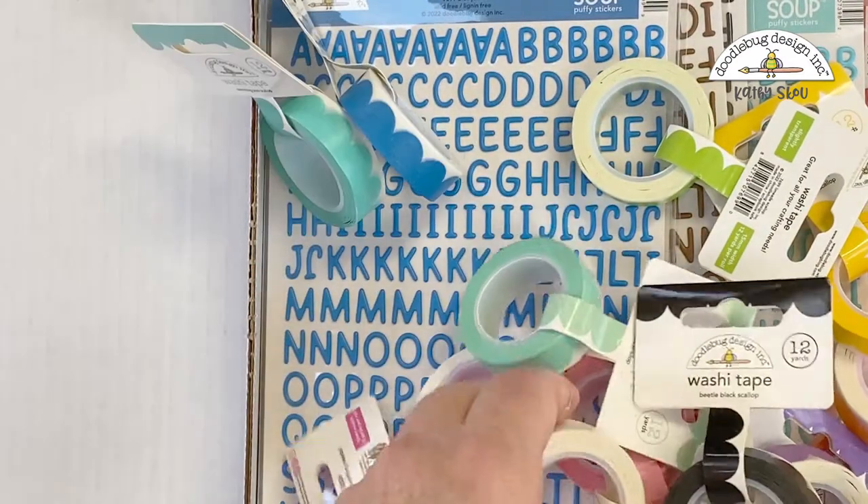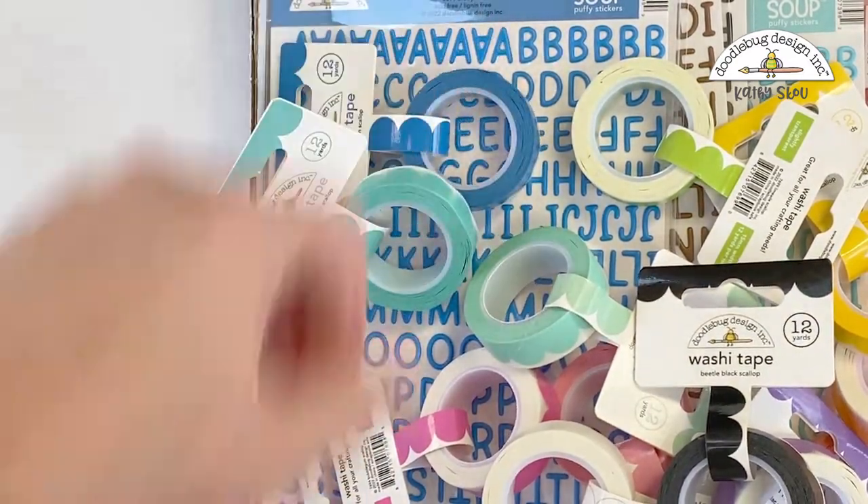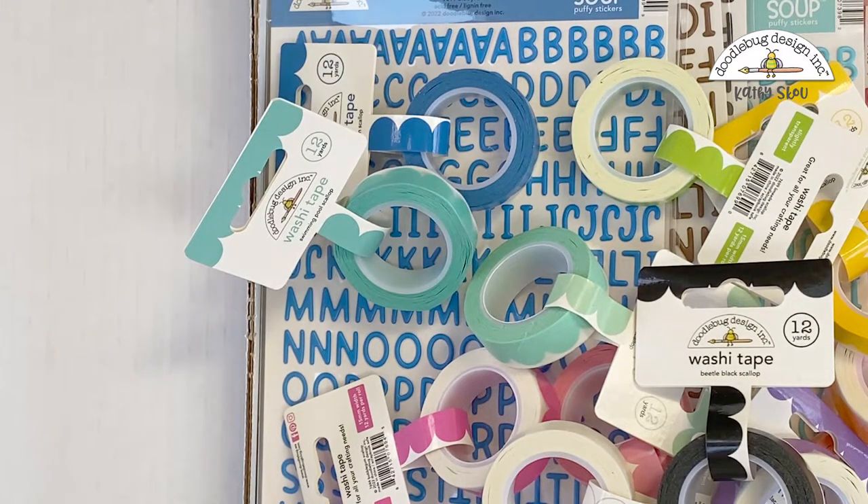All of this is shipping to stores now — it should actually be in your stores already. It's perfect for all your December crafting needs. I hope it inspired you to create soon. We'll talk to you later. Bye!